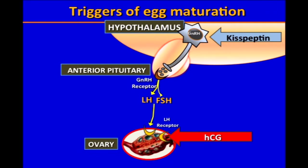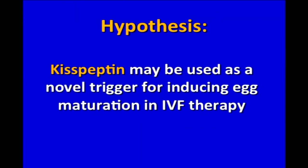This led us to hypothesize that kisspeptin might be useful as a trigger in IVF treatment. And unlike HCG, kisspeptin acts higher up in the reproductive pathway at the hypothalamus and causes the release of the endogenous hormone gonadotropin-releasing hormone, or GnRH. This should then lead to a surge in LH and a more physiological trigger for egg maturation without the complication of OHSS. So we hypothesized that kisspeptin may be a novel trigger for inducing egg maturation during IVF treatment.